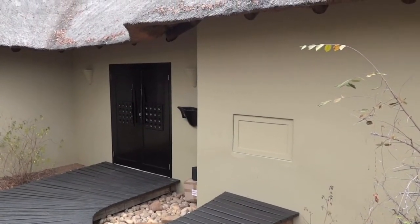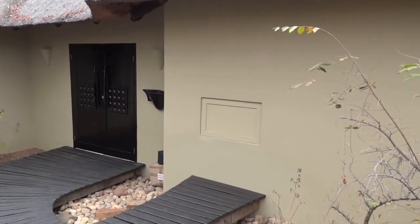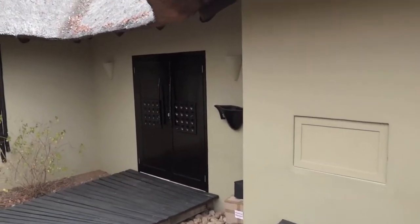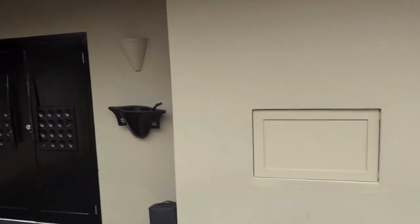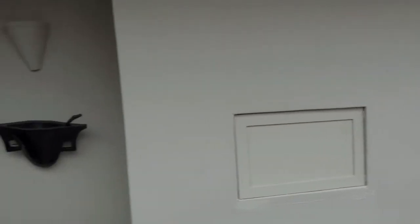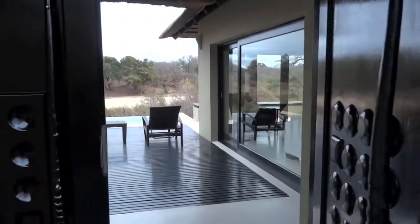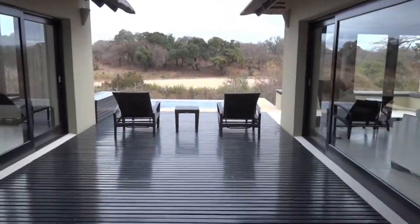Hello and welcome to Casa Weber in Lion Sands Ivory Lodge. We are now going to enter the main house. As you can see here on the right there's this little unassuming cubbyhole, but that's actually where our breakfast is delivered to us every morning. And then outside we enter and we're actually outside again.